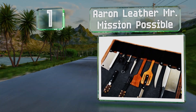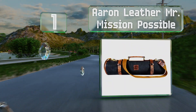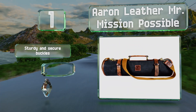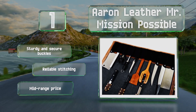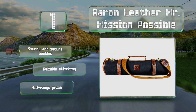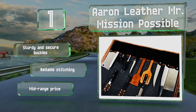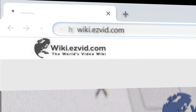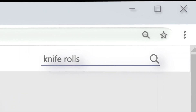Taking the top spot on our list, made of durable canvas with bull calf hide trim, the Aran Leather Mr. Mission Possible is a stylish place for storing your most used kitchen implements. It can accommodate about 10 accessories with lengths of up to 18 inches. It features sturdy and secure buckles, reliable stitching, and a mid-range price.